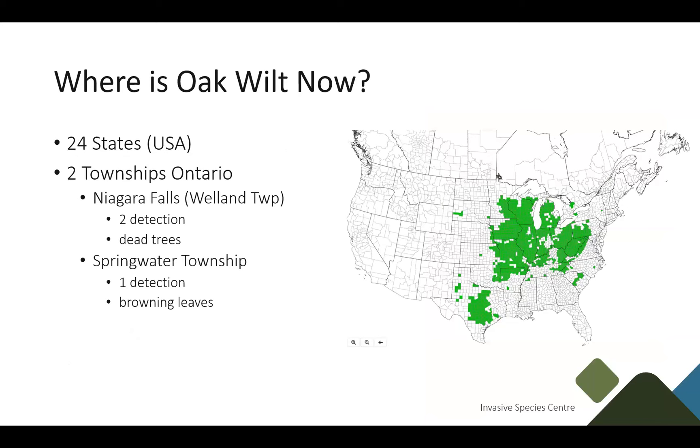Currently it can be found in 24 states throughout the US. In Canada this year, we've had two separate detections, both of which are over 100 kilometers away from the nearest Oak Wilt detection in the United States — so there has to be some sort of human movement involved. In Niagara, there have been two detections with dead trees involved, suggesting Oak Wilt has been there for a couple of years. The other detection is in Springwater Township, showing just browning leaves, and was caught quite early, which is good.